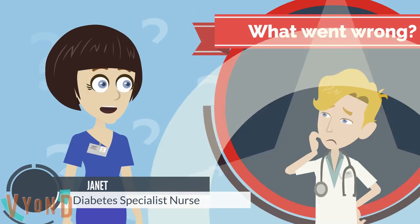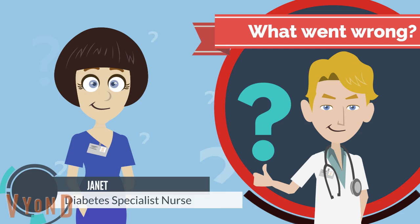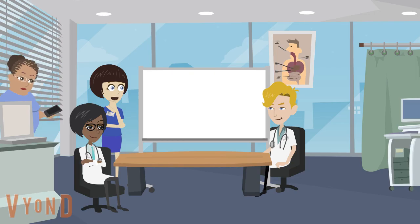So, what went wrong? Shall we learn about insulin pumps today? Tell me, what do you want to learn about the pump?